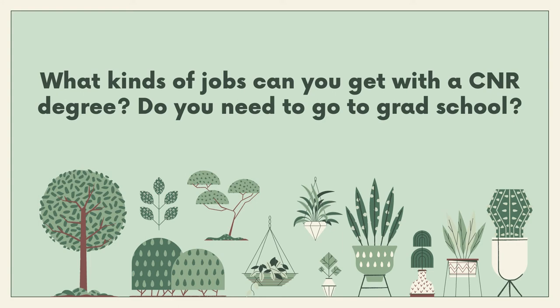What kinds of jobs can you get with a CNR degree, and do you need to go to grad school? With an MEB degree you can get research jobs, be a lab tech, or work at entry-level positions in NGOs and labs — it's really a case-by-case basis. Do you need grad school? It depends on your career path. If you want to go into research and academia, getting a master's or PhD makes you a more competitive applicant. You typically get a higher-paying job with more degrees, and it's harder to move up without advanced degrees.